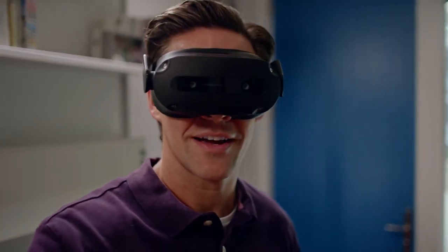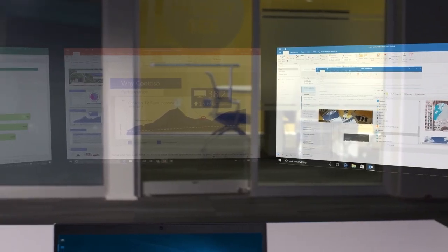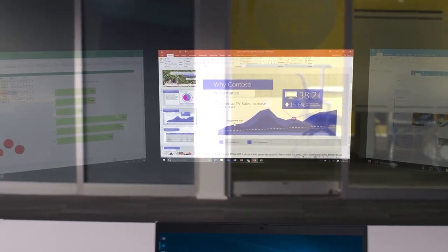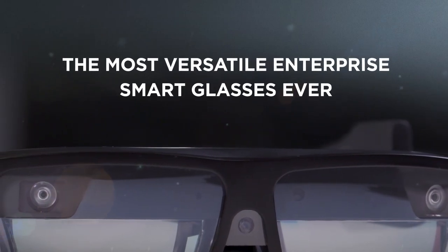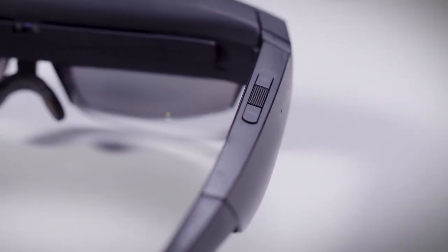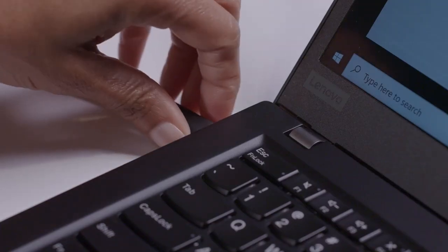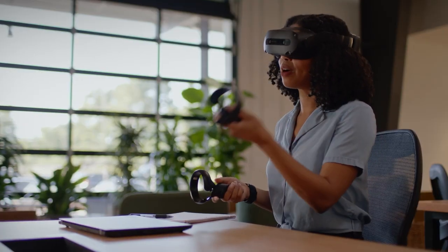From tinted cosmetic lenses to industrial-compliant safety shields, enjoy the perfect fit with the ThinkReality A3. It's compatible with prescription lenses and can be easily exchanged when someone else uses the headset. Whether you're using it in the office or in the field, the AR device adapts to your needs, whether tethered to a compatible PC or a smartphone.